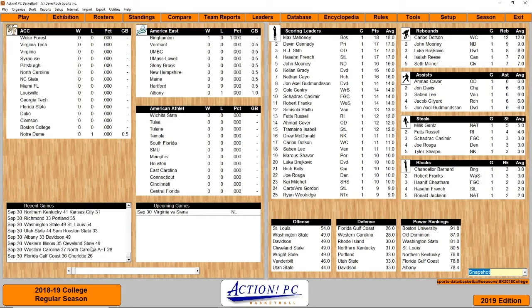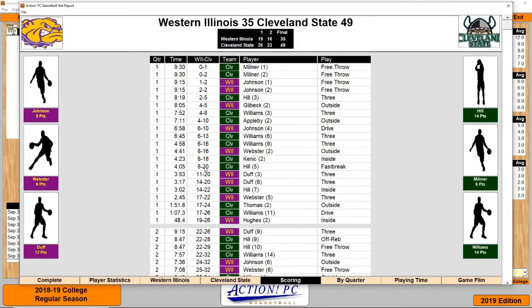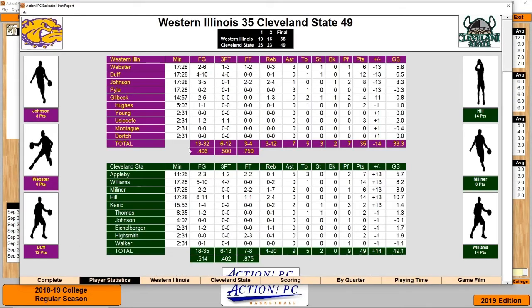We have Western Illinois taking on Cleveland State, Western Carolina took on North Carolina A&T, and Florida Gulf Coast took on Charlotte. The first game was between Western Illinois and Cleveland State. Cleveland State won 49-35 in dominant fashion.